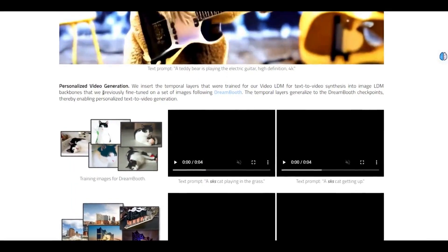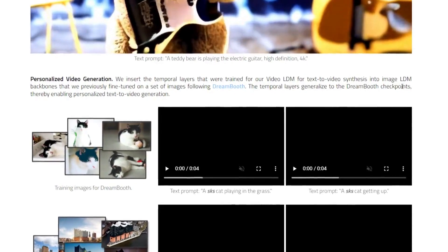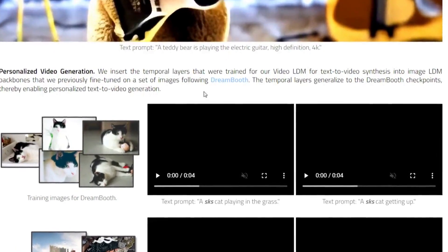For personalized video generation, they insert the temporal layers trained for Video LDM text-to-video synthesis into image LDM backbones that were previously fine-tuned on a set of images following DreamBooth training.